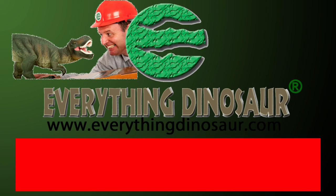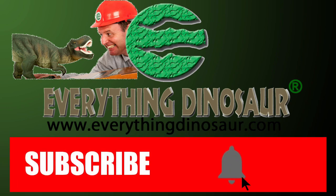After the obligatory reminder to subscribe, we'll crack on. Don't forget to subscribe and to hit that notification button to be part of the conversation.